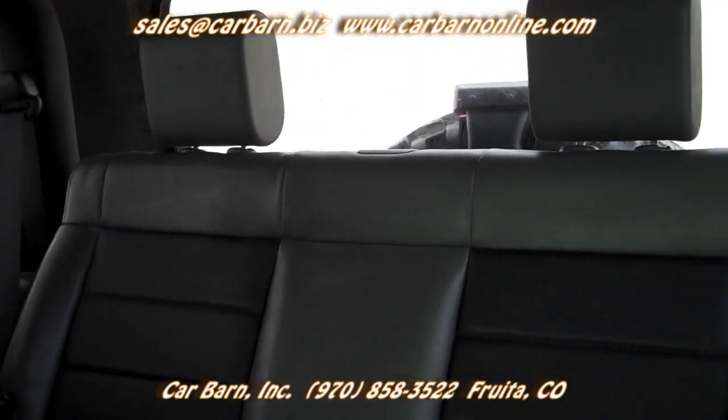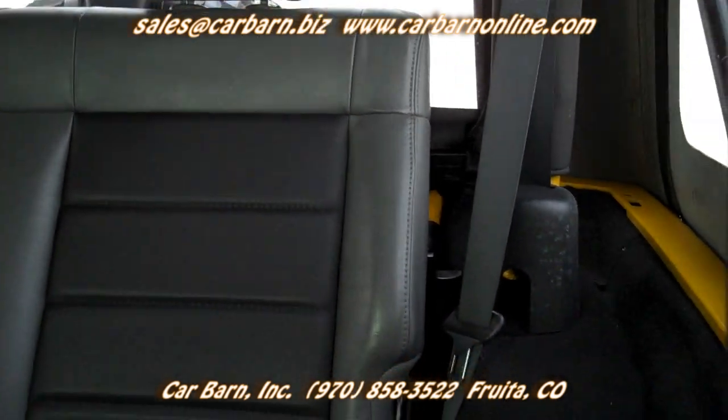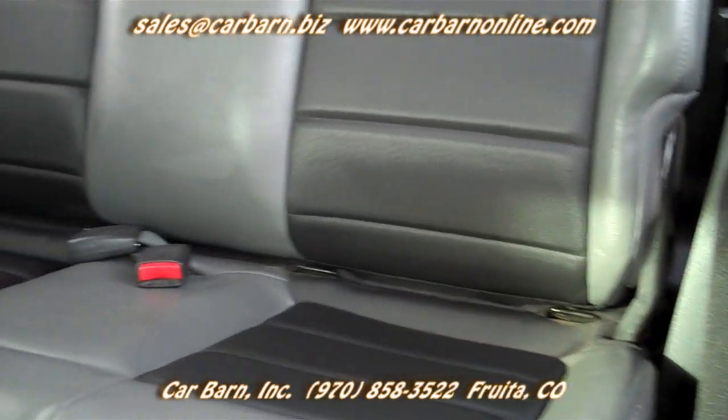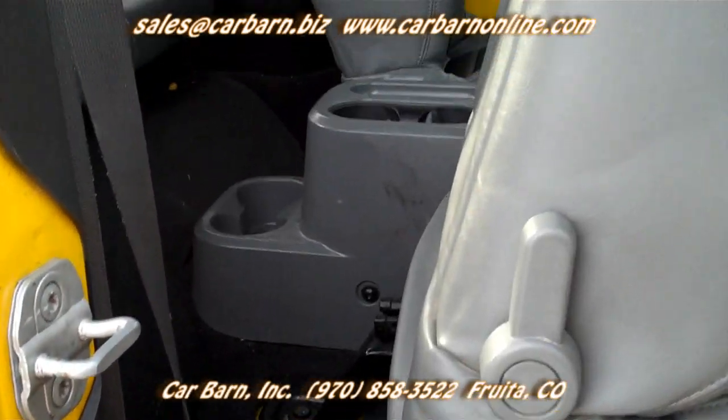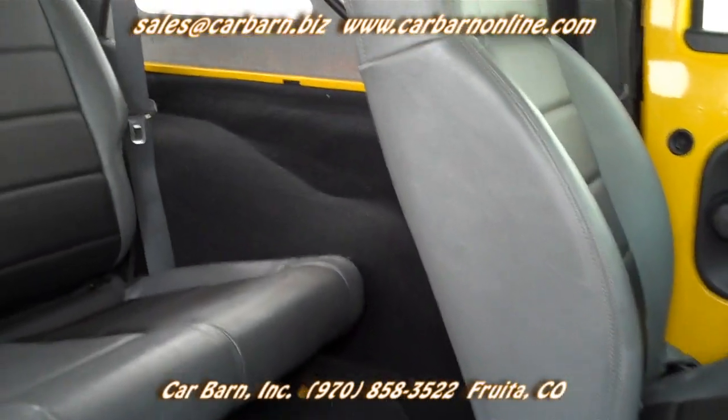Carbarn is a small family-owned dealership in Fruita, Colorado on the western slope of the Rockies. We are 10 miles west of the Grand Junction Regional Airport. We are well known for our no-pressure, honest way of doing business.